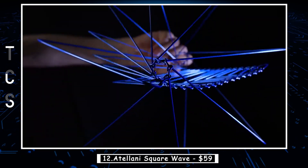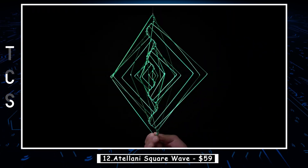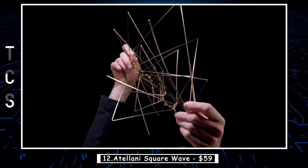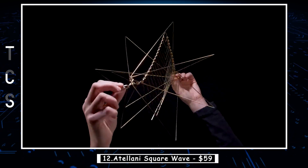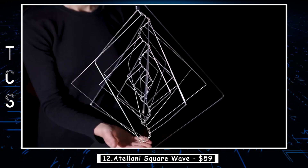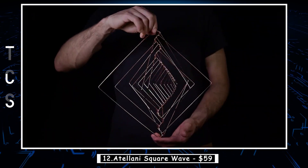Each rod is meticulously calibrated to limit its movement to a specific angle, allowing for the mesmerizing rotational wave motion through a cascade of angular momentum transfer. It's a captivating fusion of art and science that will enchant and fascinate all who behold it.